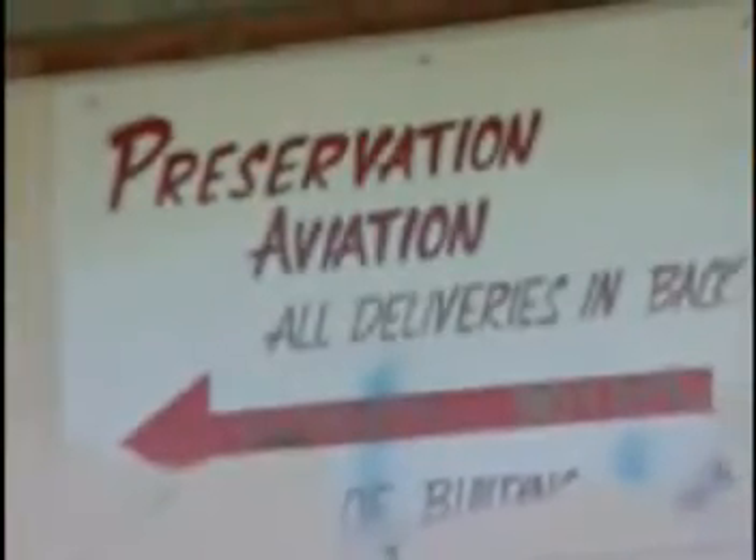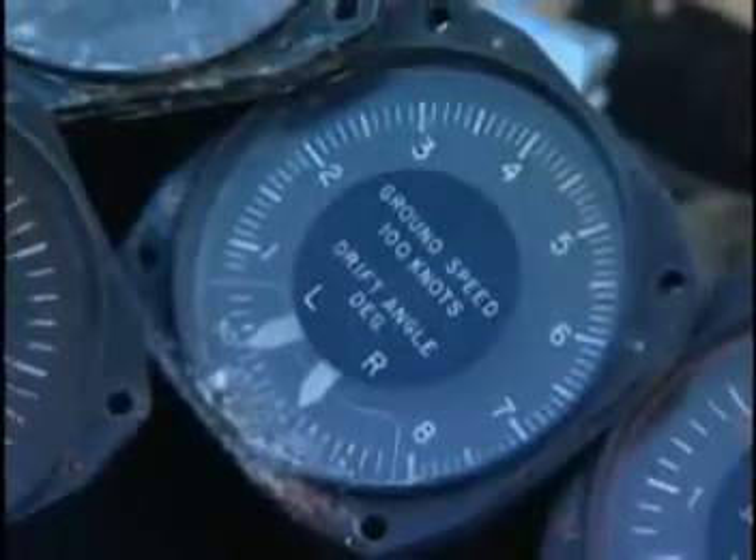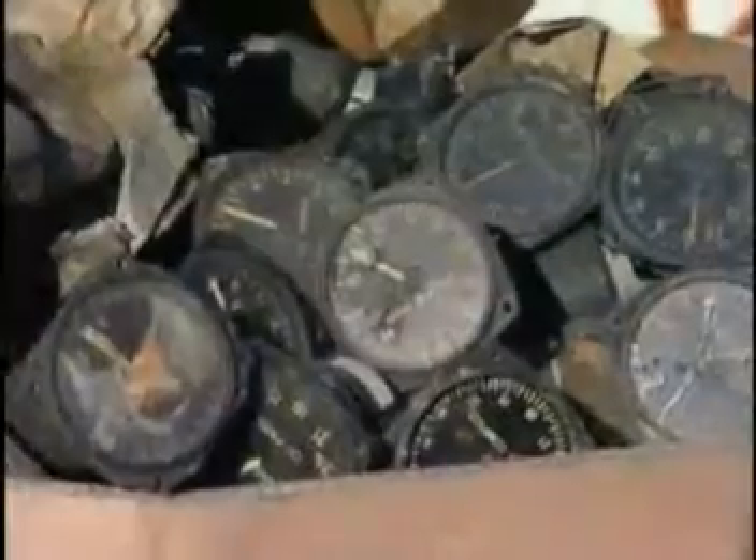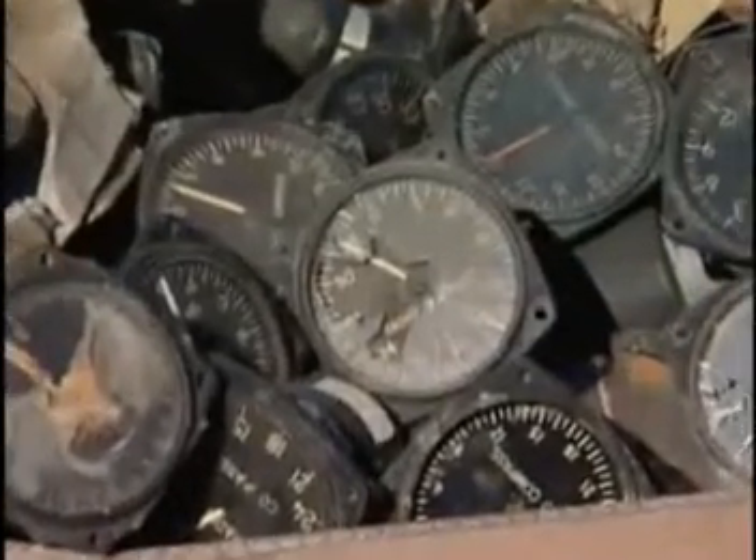Preservation Aviation, located in Burbank, California, was at one time the largest broker of antique aviation gauges and dials in the nation, with an inventory of almost a million and a half instruments.